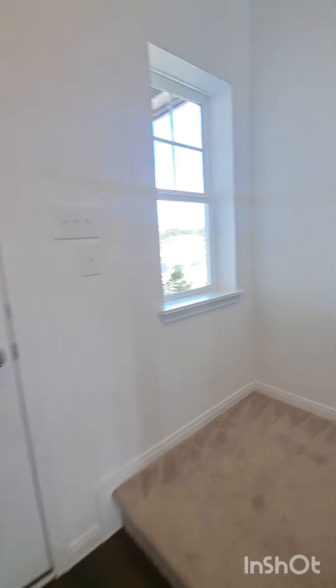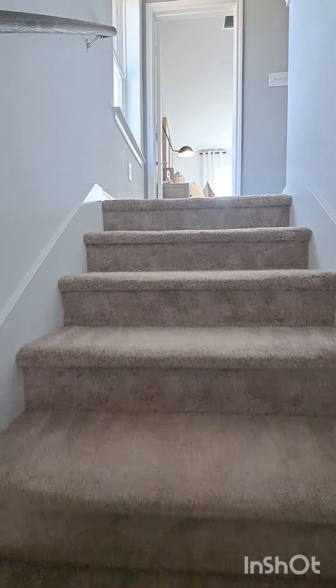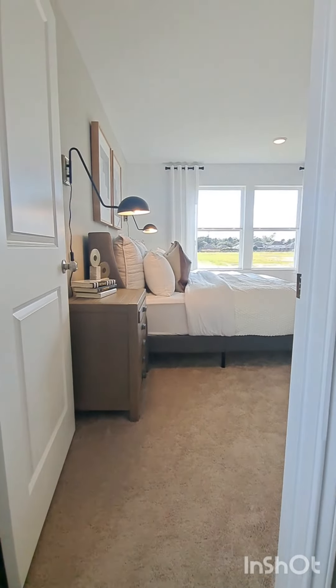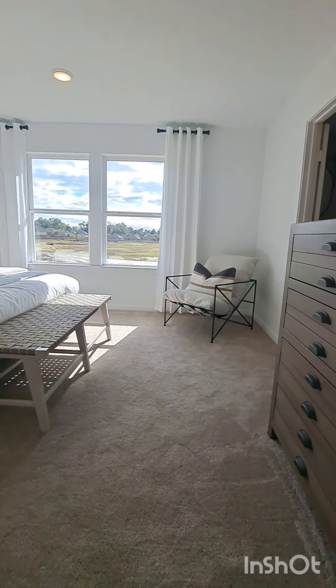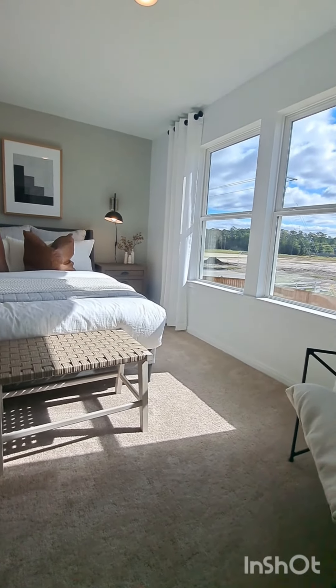Walking up the stairs, we'll have the main bedroom at the top of the staircase. This bedroom has a king-size bed, two nightstands, a chest, and a seating area in the corner. This bedroom is 14 foot 7 by 14 foot.